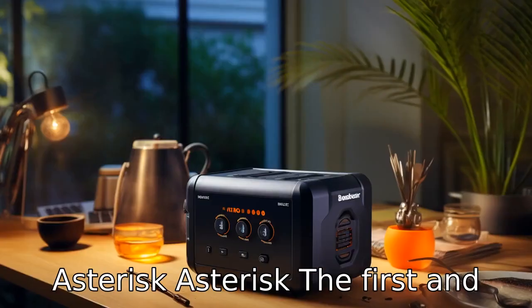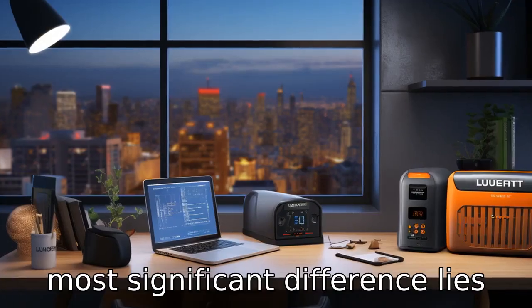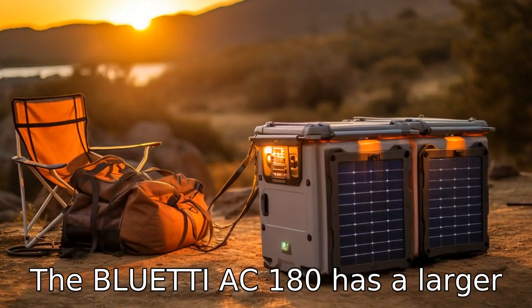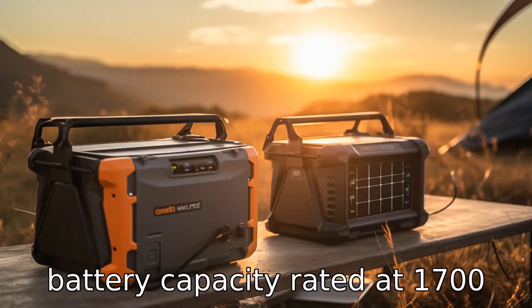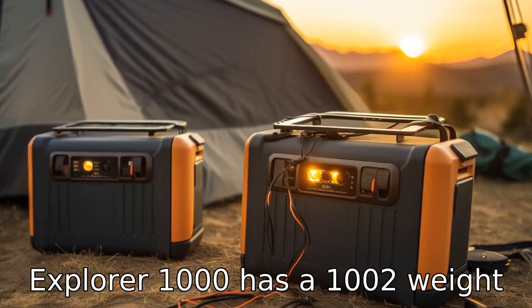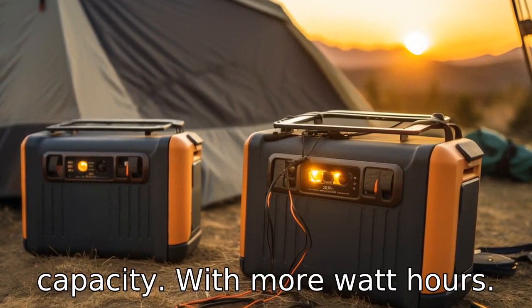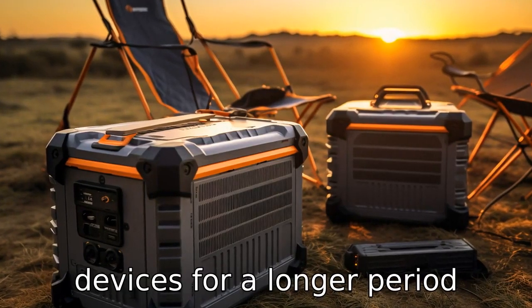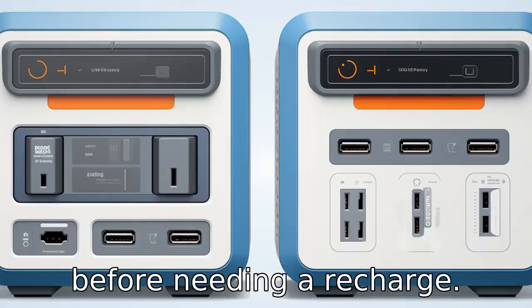Difference one: Battery capacity. The first and most significant difference lies in their battery capacities. The Bluetti AC180 has a larger battery capacity rated at 1,700 WH, whereas the Jackery Explorer 1000 has a 1,002 WH capacity. With more watt hours, the Bluetti can store more energy, allowing it to run more devices for a longer period before needing a recharge.